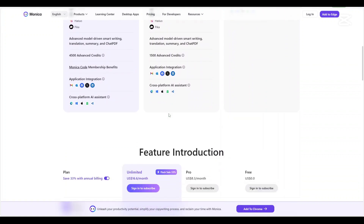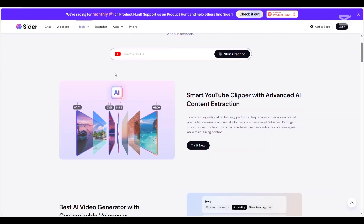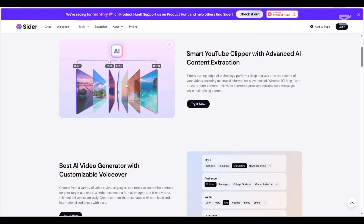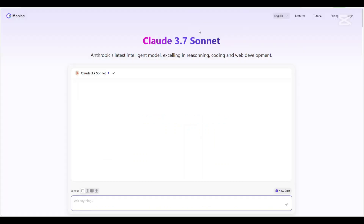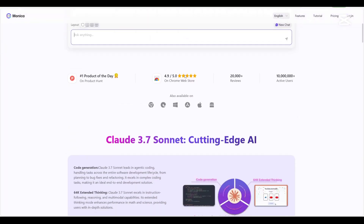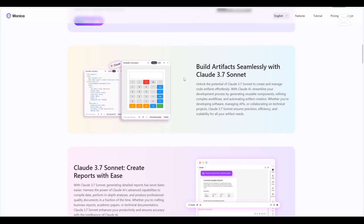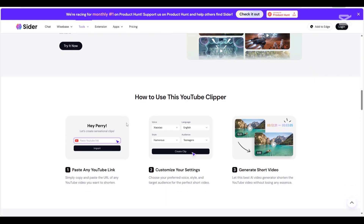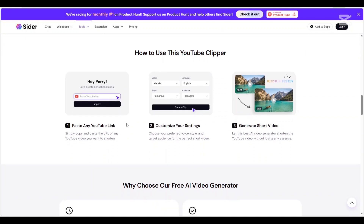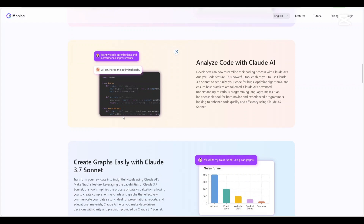Now let us talk about the pros and cons of using these AI platforms. CIDA AI pros: seamless browser integration, effective summarization and translation tools, and the innovative Wise Base feature for knowledge management. Monika AI pros: comprehensive feature set, cross-platform availability, integration of multiple AI models, and additional tools like AI art generation. CIDA AI cons: limited to browser-based usage and mobile support details are less prominent. Monika AI cons: the vast array of features may present a learning curve for some users, and specific functionalities may require higher-tier subscriptions.